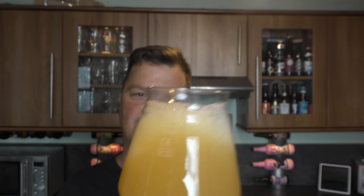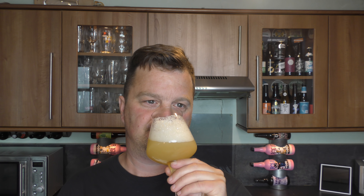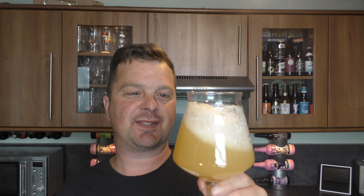We've got a three-finger white head. Look at the haze again from Verdant Brewing Company — just the kings of hazy beer. Looks really good. A Piña Colada haze-looking beer, with a nice cloudy head that's dissipating quite quickly.